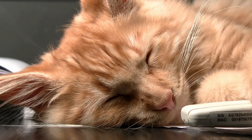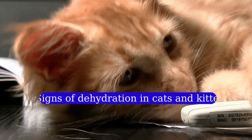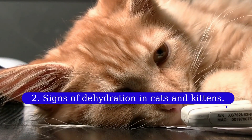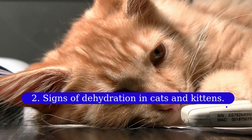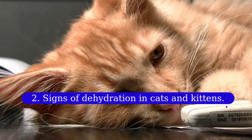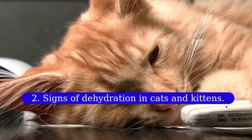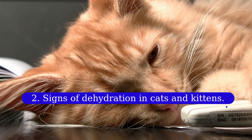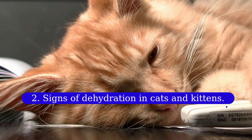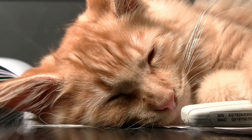Severe dehydration can even cause death. Fortunately, dehydration in cats is fairly easy to recognize and usually easy to treat once the cause is identified. Two: signs of dehydration in cats and kittens. Signs of dehydration can range from simple and mild to very complex. Not only will you notice that your cat is not drinking the normal amount of fluids, but he is also not eating properly. He will be lethargic and not do normal things.